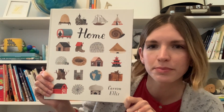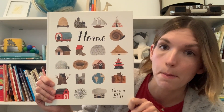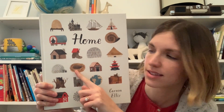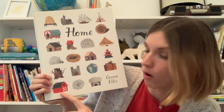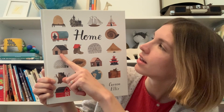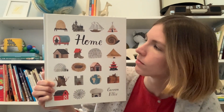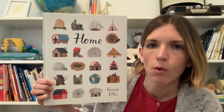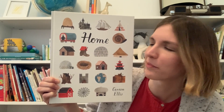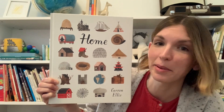What are some things that you notice? I see many different things on this cover. I see a bird's nest, and a barn, a log cabin, a big ship, a beehive. What do these things have in common? Maybe you could talk about that with the people that you're with. Does it give you any clues as to what you think this book might be about?